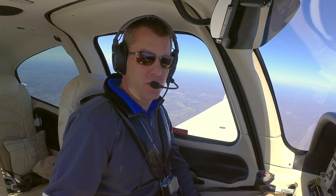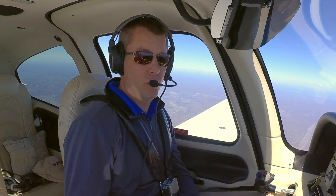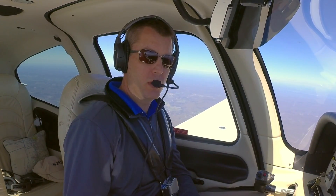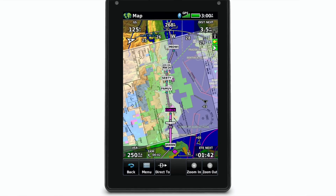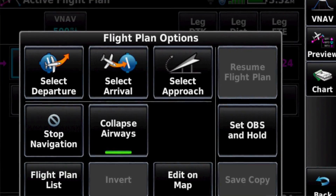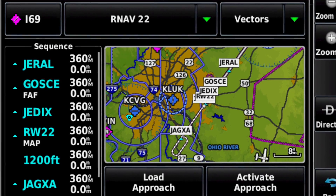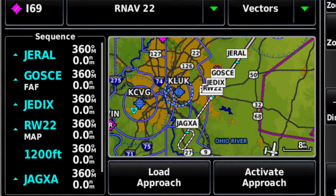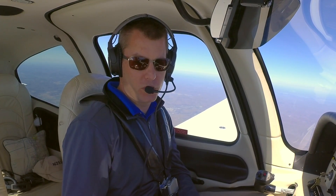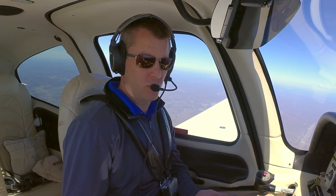One of the biggest enhancements with the AERA 760 is full instrument procedures. You can load a flight plan just like you would on a GTN 750 panel-mount navigator — putting in a destination airport, loading an arrival, a departure, and even instrument approaches. From the active flight plan, you tap menu and then select approach, choosing vectors or a particular transition. It's great on this big screen because the AERA 760 gives you a preview of the procedure, so if you can't remember which transition you want, it's very easy to see the best option.